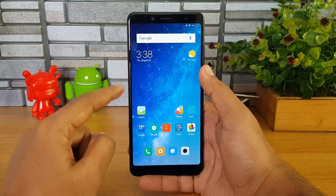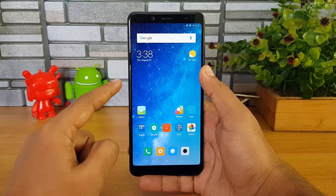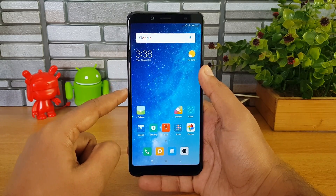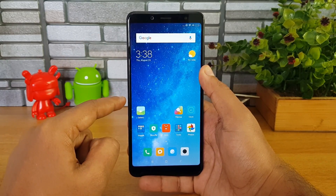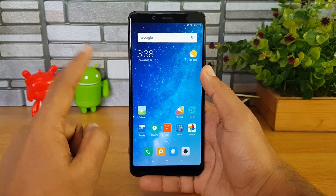We have the Redmi Note 5 Pro with us, running MIUI 9, and we've installed the Poco Launcher on this device. In case you want to try out the launcher, the download link is available in the description of this video. It's free of cost for all Xiaomi smartphones.